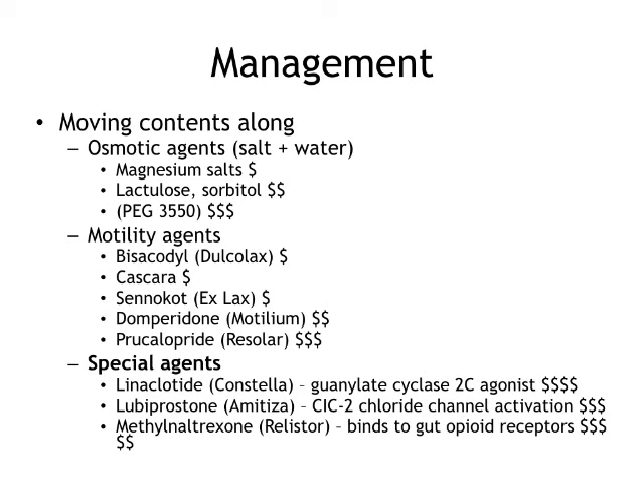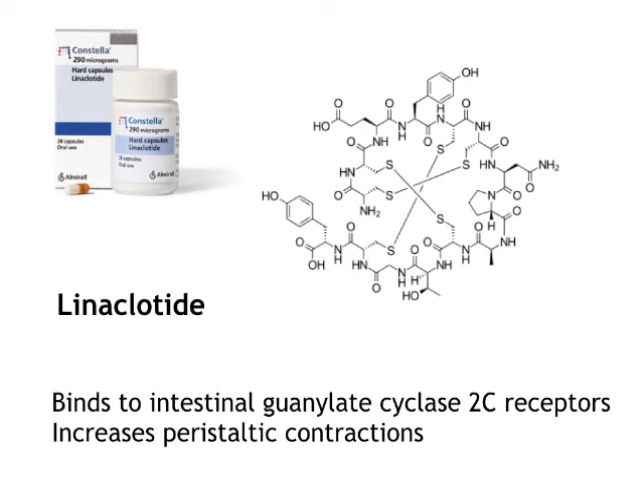Lastly, we have the special agents — your special weapons, because they're more expensive. These are for when all else has failed. The first is linaclotide — a capsule, once a day. It binds to intestinal guanylate cyclase 2C receptors, and what it does is increase peristaltic contractions. It works like cascara and senna but binds to a different area, so you might get an additive effect if you use both. There is evidence from a double-blind trial to say this works. Again, it's not covered by Ontario Drug Benefits — about $45 to $50 a month for the 30-day supply.